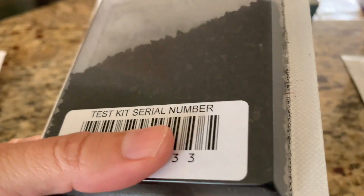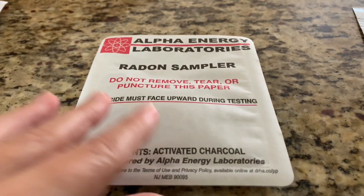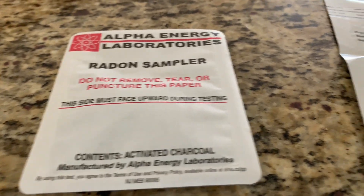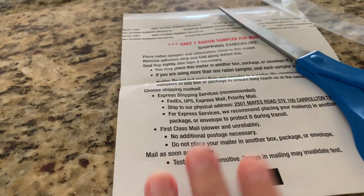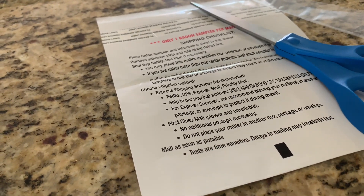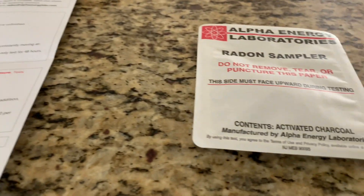I've cut it open and we have the activated charcoal — testing is going to start right now. All I'm going to do is simply lay it on the countertop and let it sit for two days. When I'm done I'm going to mail it back in this sampler — you can easily drop it in a post office box. The postage is already prepaid, so it's only the $15 fee and that covers everything, results included.